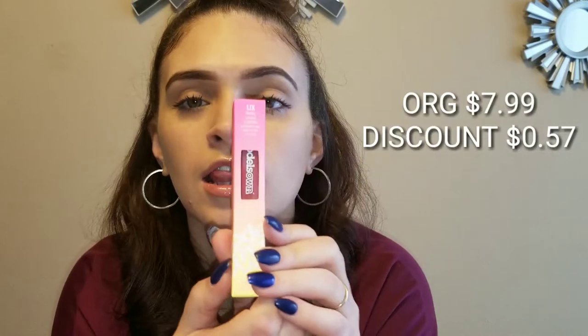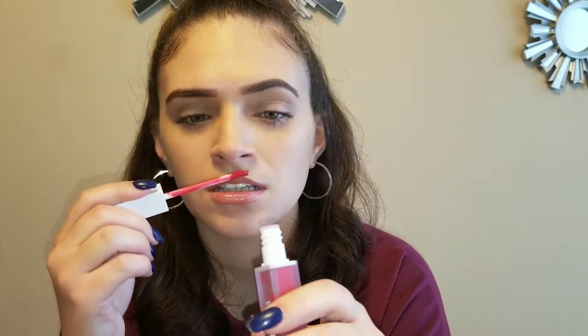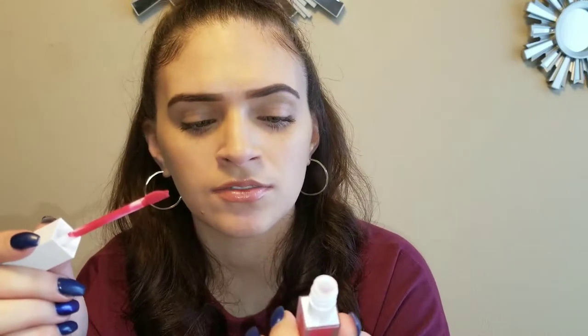So I got another liquid lip from Models Own, same thing but this one is in Candy Cane. I don't really wear red like that — I just don't feel like that looks good on me. Ooh, that's really minty, like really minty. I wonder if it plumps too because it's so minty.